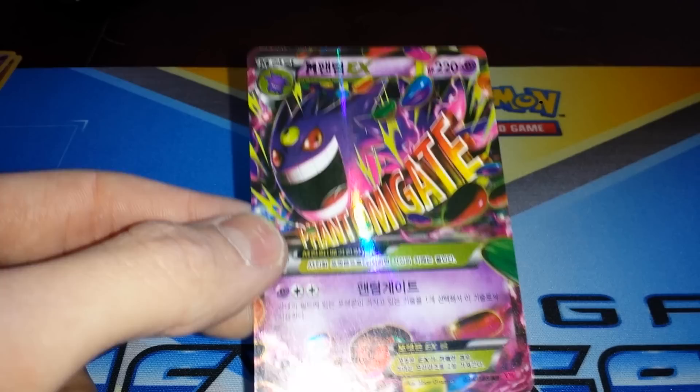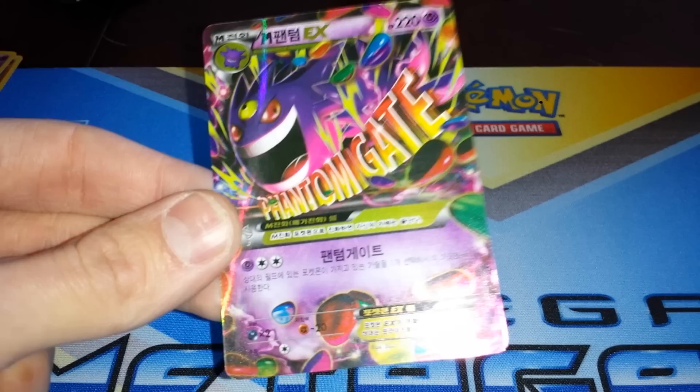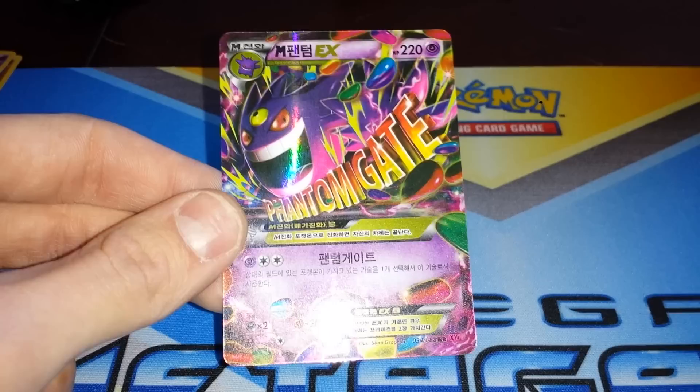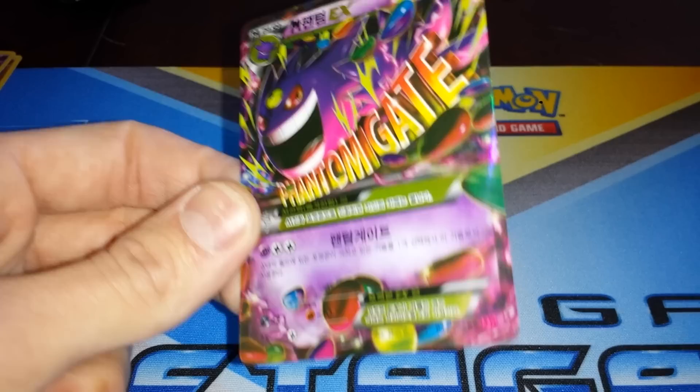Gengar EX — no, no, no — that's Mega Gengar EX! Well, god damn. Mega Gengar EX — that's the one on the front of the pack, so that's awesome! I've gotta hold my tongue talking about the seller weighing the booster box. I mixed the packs up when I opened them — that's probably what happened. I just shuffled them all around and got the bad packs out of the way first.